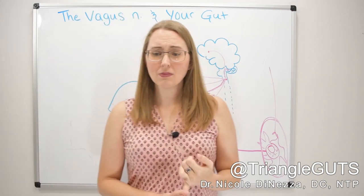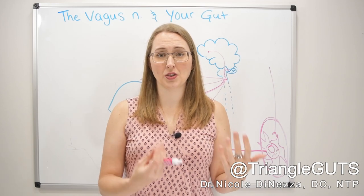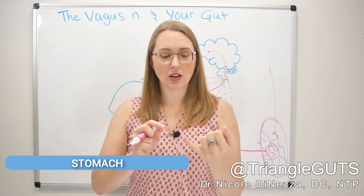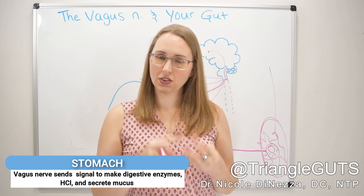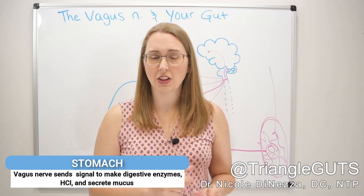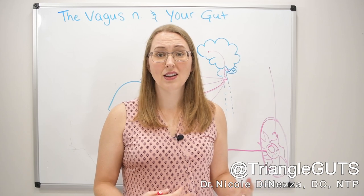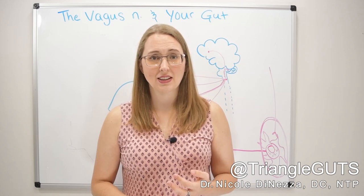Moving down into the stomach — a lot of people on this channel have watched my videos on low stomach acid and ask how you can start to make digestive juices naturally. Vagus nerve. That is the nerve synapsing with the stomach and telling it to make things like digestive enzymes, HCl, and mucus. If you want good stomach emptying, motility, contractility, or enough juices, enzymes, and HCl, that's all vagus nerve. This is very important for people with delayed stomach emptying or gastroparesis.